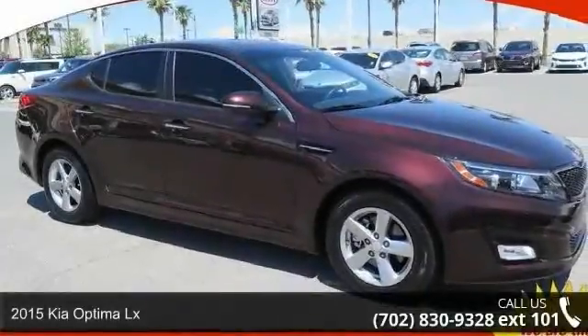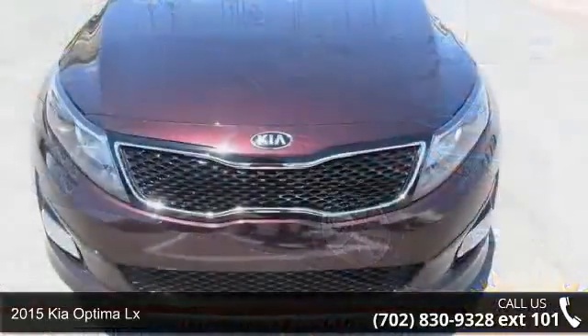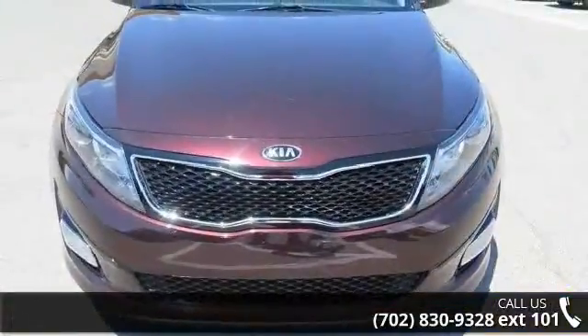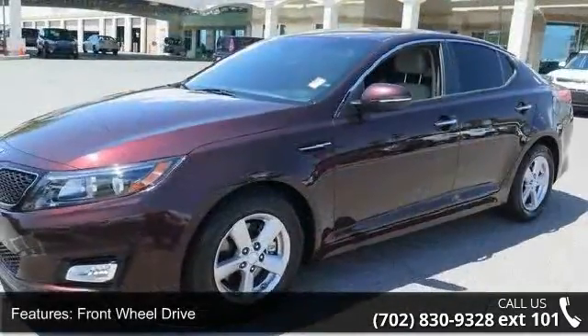Step into the 2015 Kia Optima LX. If you are looking for an automobile with great features, look no further. This vehicle's top features include front-wheel drive, power steering, and ABS.